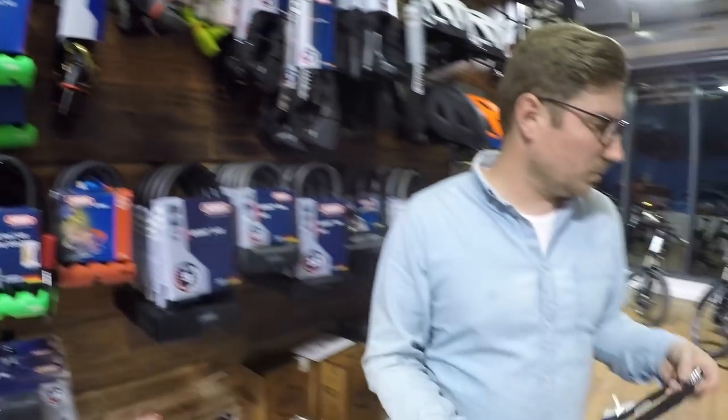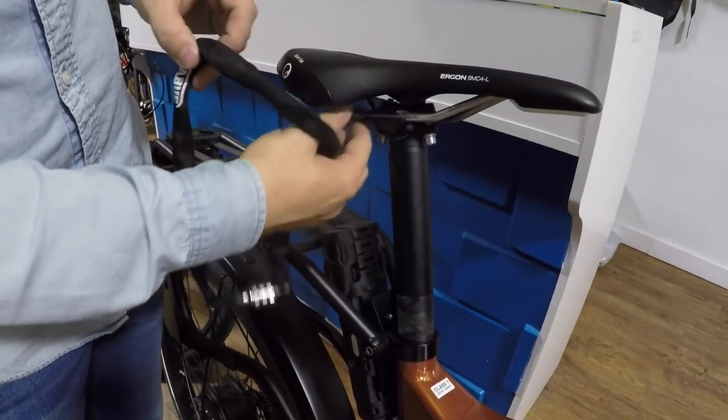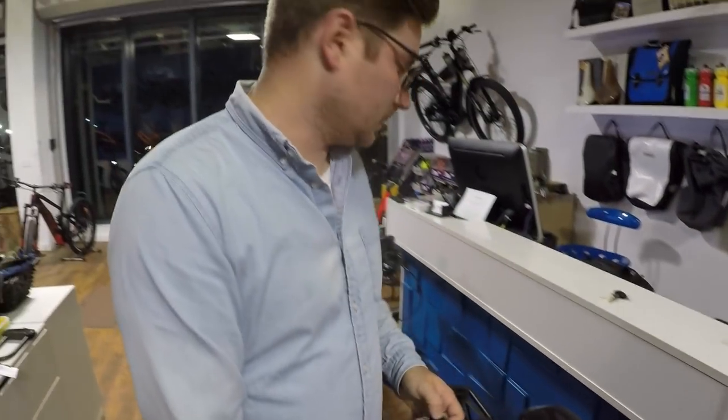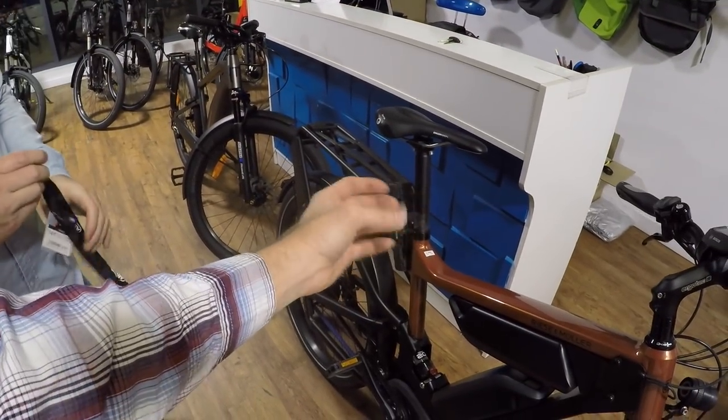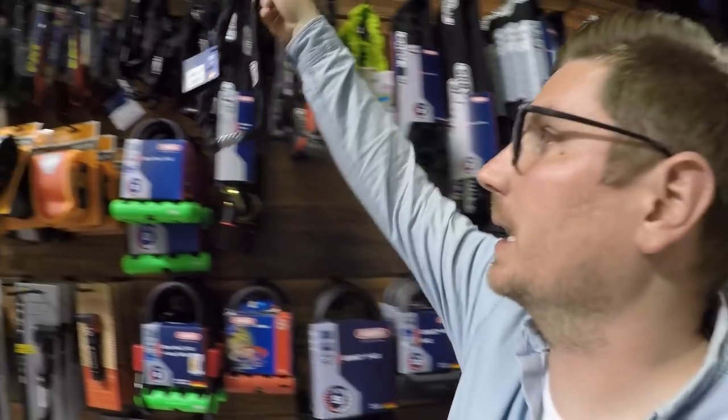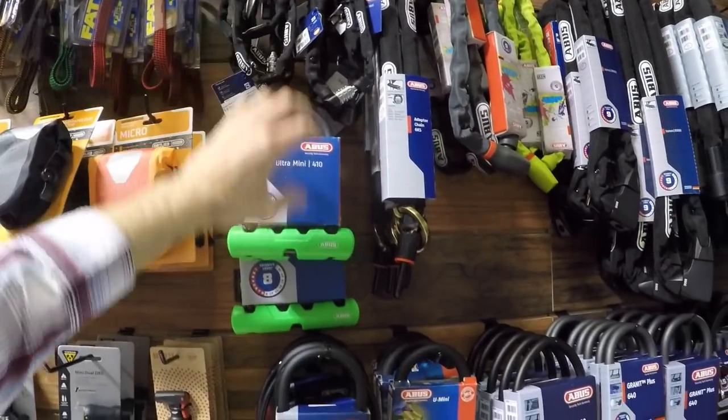The small cable locks are more commonly used for the seat post — you attach the saddle to the frame or a bigger lock, securing the whole bike plus the saddle. That's especially relevant when you have a quick-release seat post clamp. It allows some level of adjustability while still maintaining security, and it protects the bike with a little wrap around the edge.